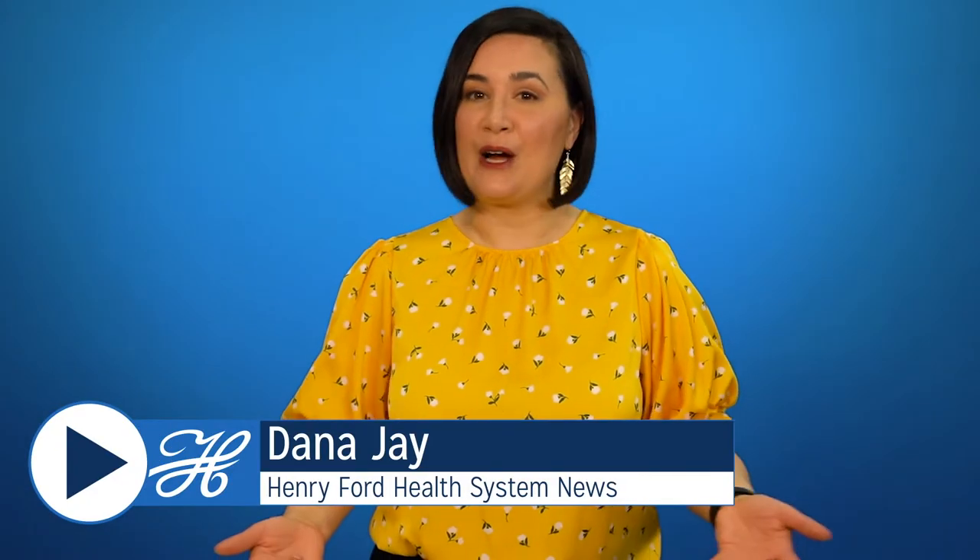Hi, I'm Dana Jay and this is Henry Ford Health System News. We're back with more great stories about how our team members are stepping up for our patients, our community, and each other. We're going to start this time at Ford Field because, let's face it, feels like vaccines are the whole ballgame these days.